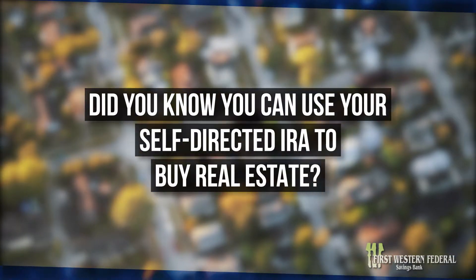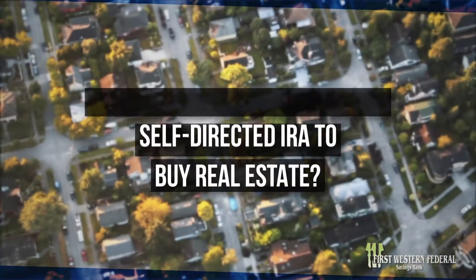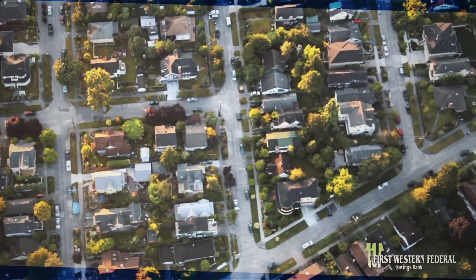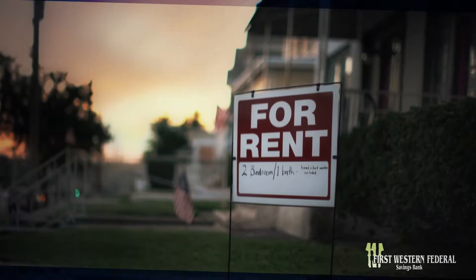Did you know you can use your self-directed IRA to buy real estate? Through First Western Federal Savings Bank, you can get a non-recourse loan to invest in a rental property.